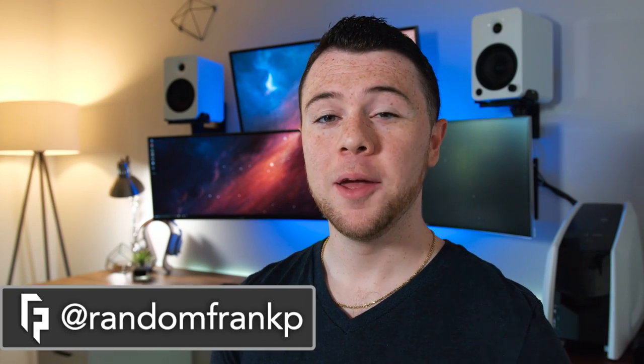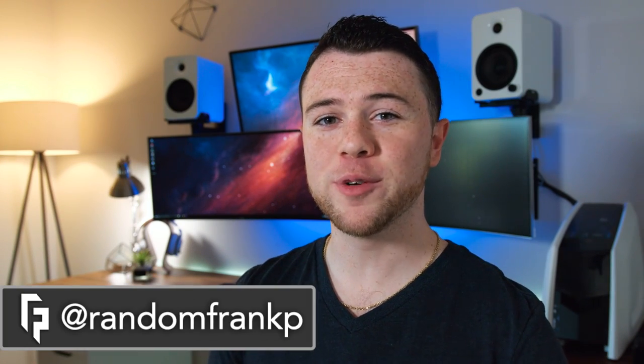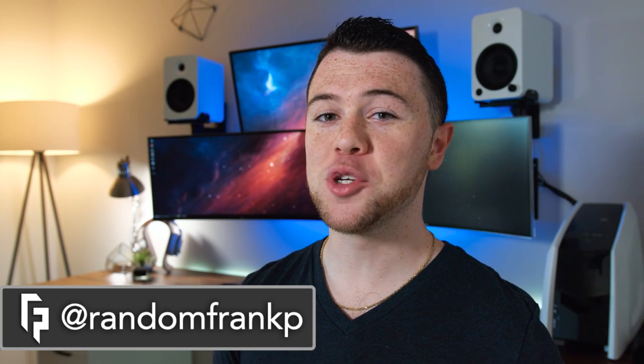What's up guys, I'm RandomFrankP back with episode 51 of Room Tour Project, the series where we show off the best setups. I want to thank you all for your patience the past few weeks — there hasn't been a new episode in a while because I've been in the middle of moving apartments as well as building this setup behind me. I apologize for keeping you guys waiting and I hope you enjoy episode 51 after the 2-3 week hiatus.